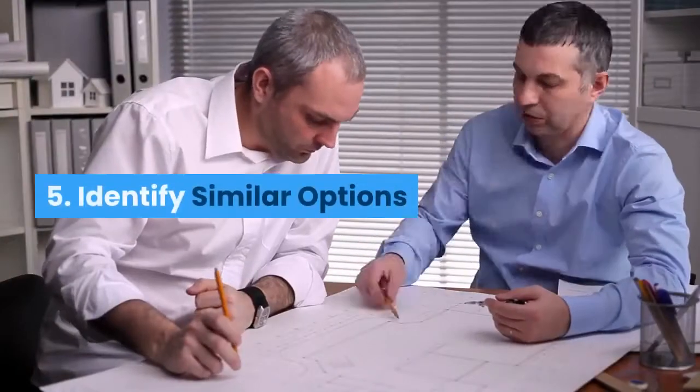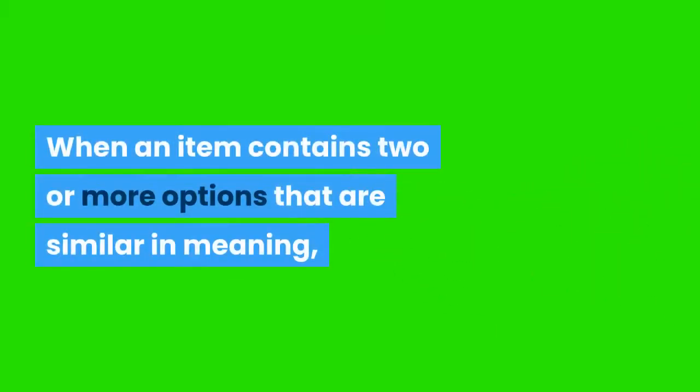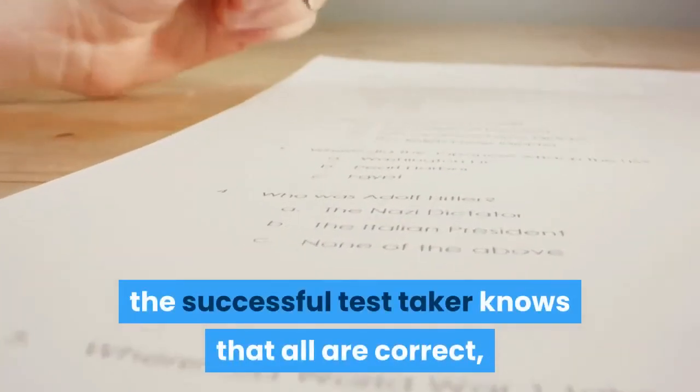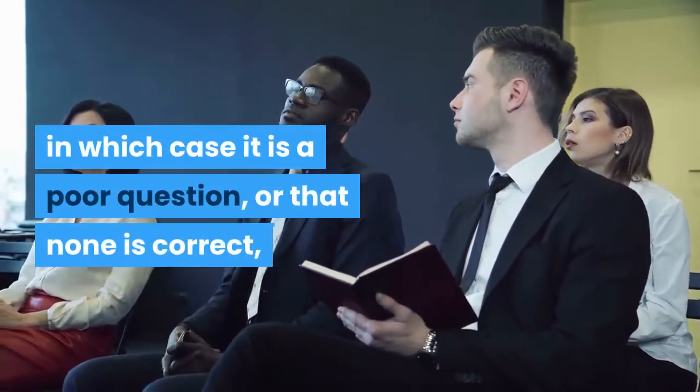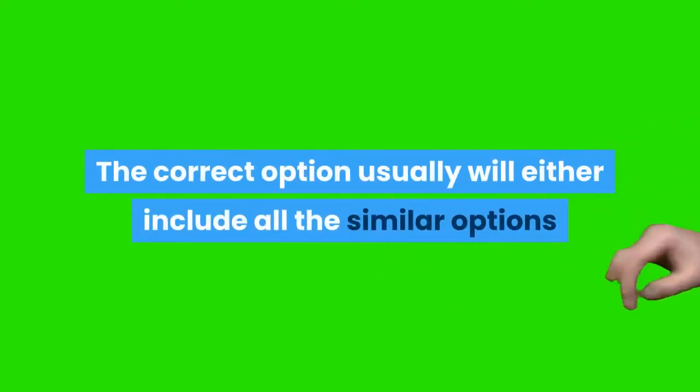5. Identify Similar Options. When an item contains two or more options that are similar in meaning, the successful test taker knows that either all are correct — in which case it is a poor question — or that none is correct, which is more likely to be the case. The correct option usually will either include all the similar options or exclude them entirely.